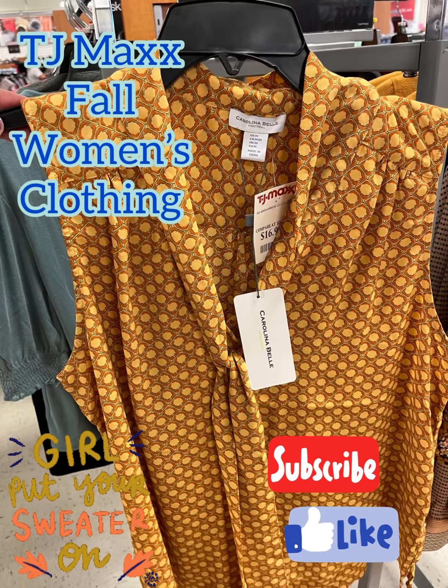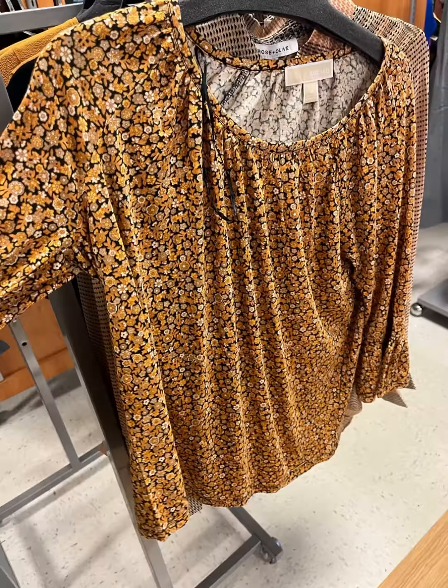Hey guys, this is Ashley, the Sweet Southern Saver, and I'm here to bring you some of the best deals around. Who is ready to put their sweater on? I know I am — I am ready for the fall look.